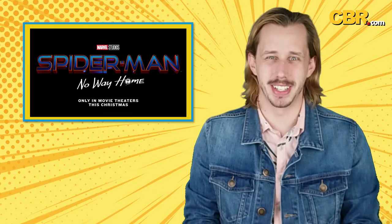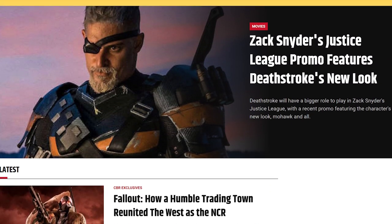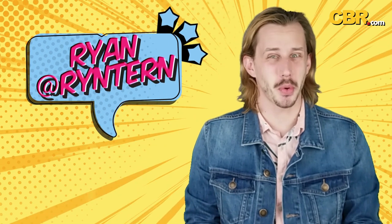We'll all find out what he's gonna get up to in that suit when Spider-Man: Far From Home hits theaters December 17th, 2021. Don't forget to check out CBR.com, the go-to source for comic book and superhero movie fans. For CBR News, I'm Ryan PC Trimble. Thanks for watching and I'll catch you later.